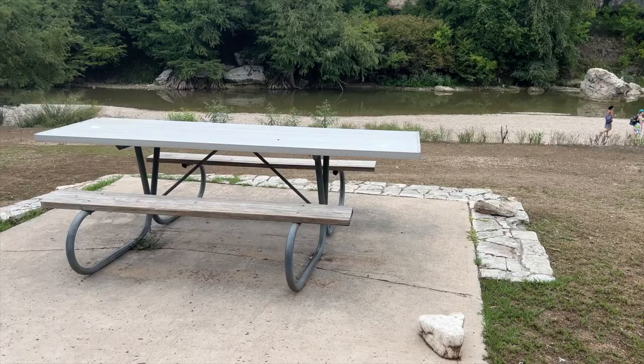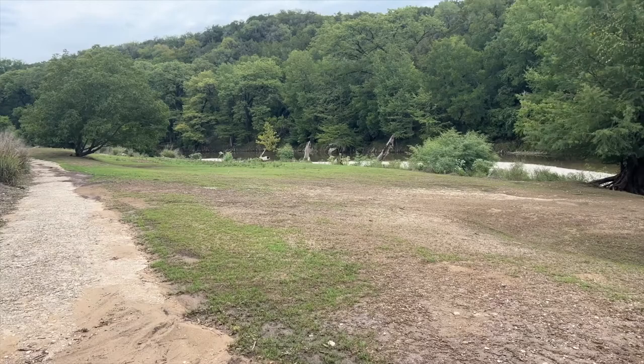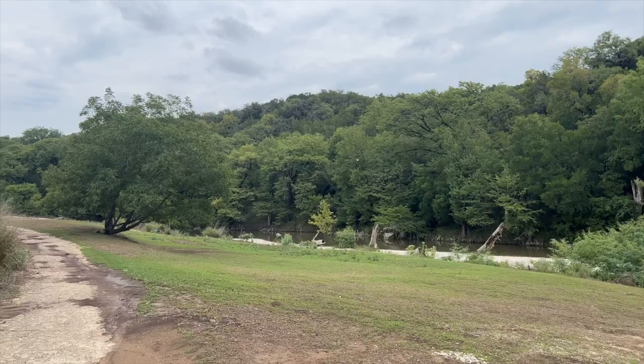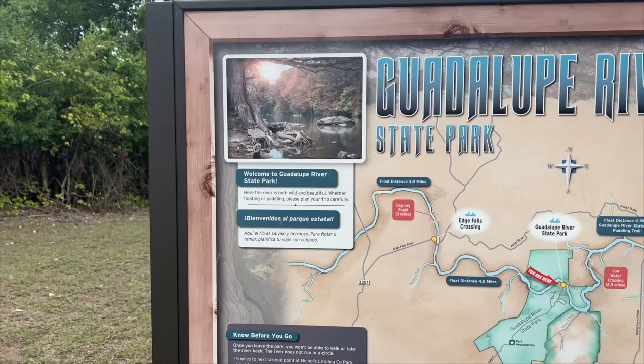There are benches and barbecue, so you can bring your food and grill and just hang out on the water. You can swim in here, and it isn't moving that much. Normally there would be way more river flowing, but it is really beautiful here. Just walking on the trail next to the river right now, because all the other trails are closed currently. This is a really good representation of the river.